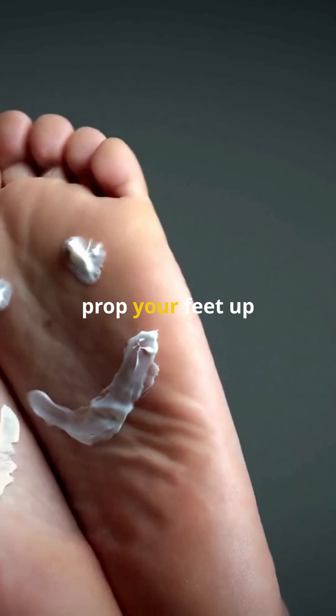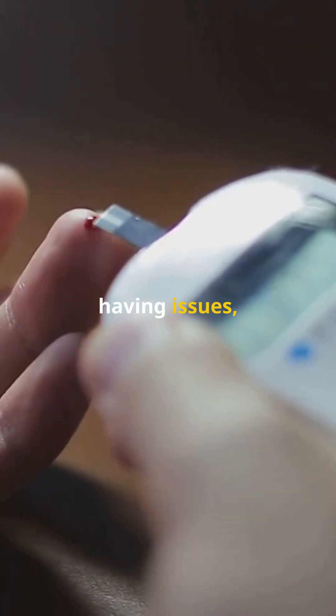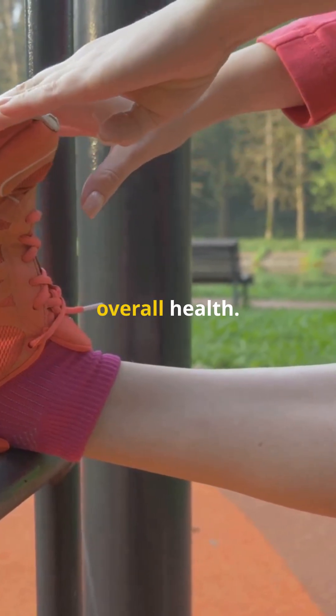Here's a tip: prop your feet up when you're resting — it helps blood flow back to your heart. If you're still having issues, talk to your doctor. They can help figure out if there's a bigger problem. Remember, taking care of your circulation is essential for your overall health.